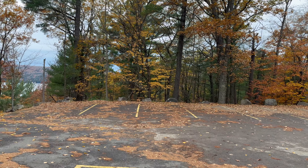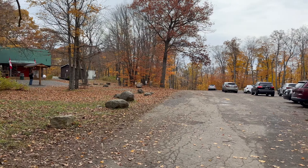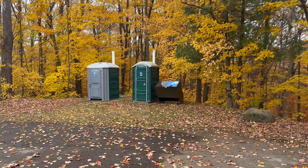There are two porta potties and trash cans at the parking. As you continue driving up, parking lot number two is closer to the tower. Again, there are two porta potties and trash cans here.